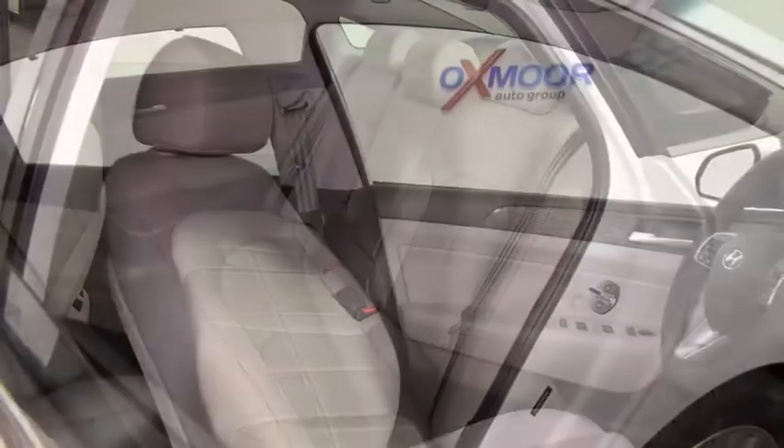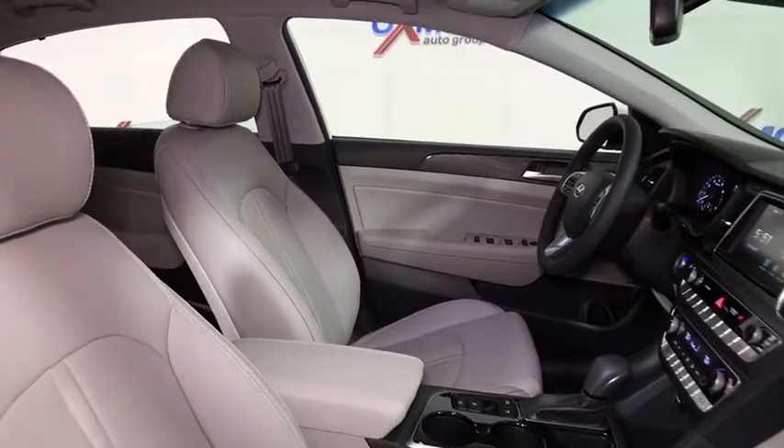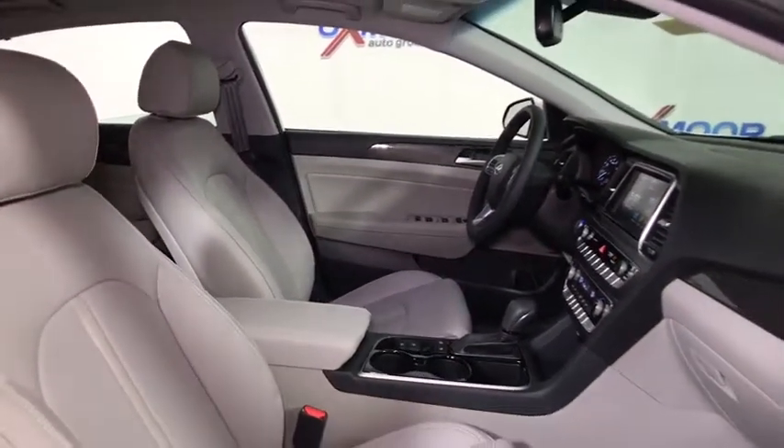Overhead console, remote keyless entry, power moonroof, tachometer. If you like it online, you'll love it in your driveway. Take it for a spin today.